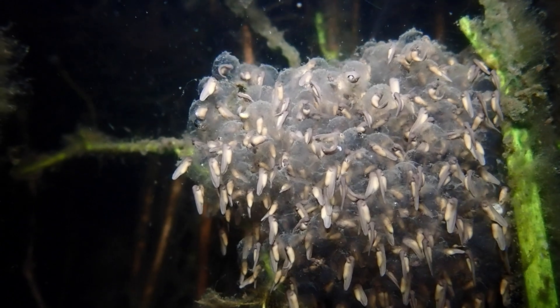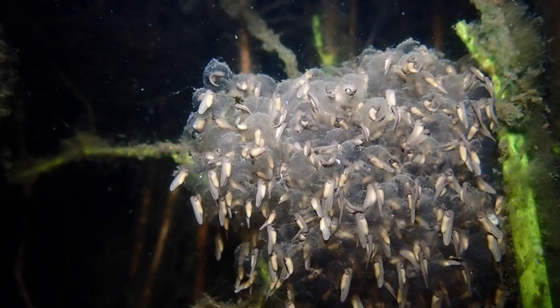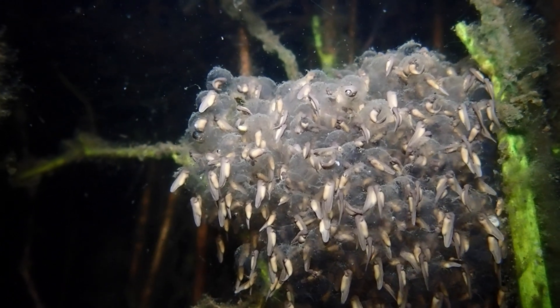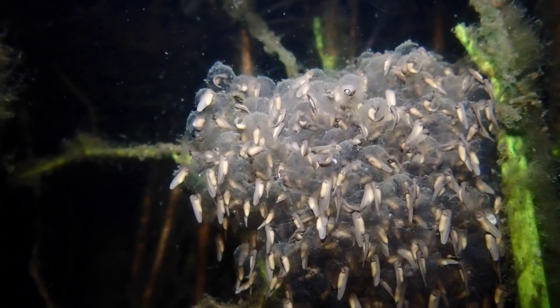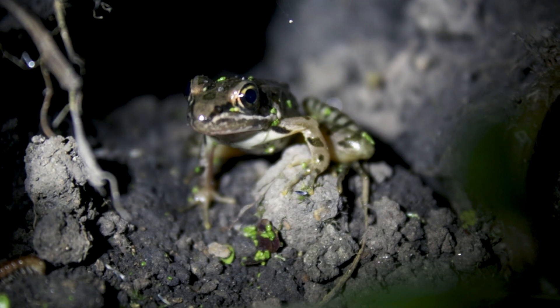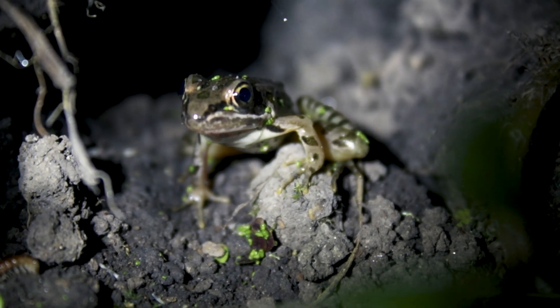Females can lay up to 3,000 eggs, and the male fertilizes them as she lays them. The eggs are small, brown embryos contained in a jelly-like mass. After the eggs hatch, they may take two to three months to complete metamorphosis.